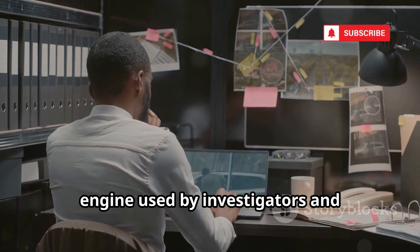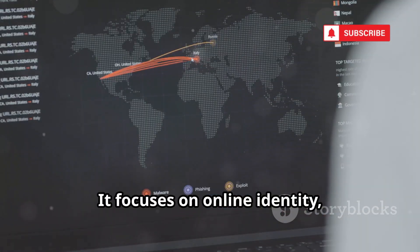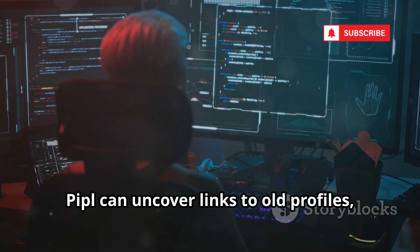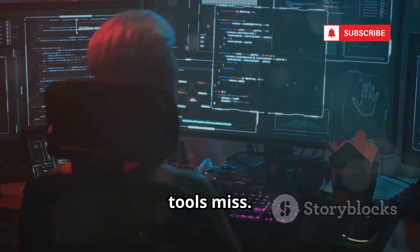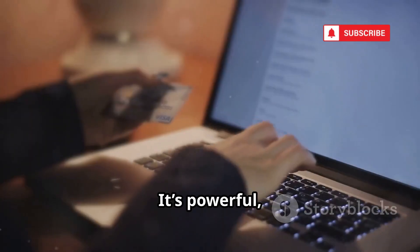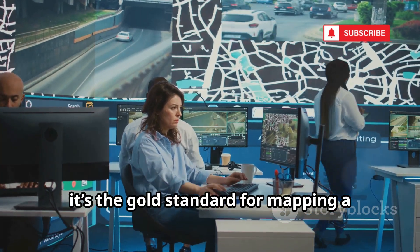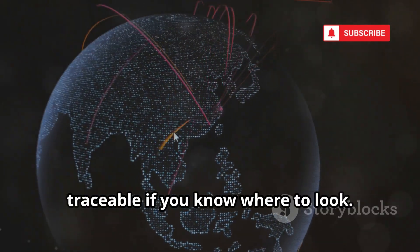Pipple is a professional-grade search engine used by investigators and businesses to verify identities worldwide. It focuses on online identity, connecting phone numbers to social media handles, emails, usernames, and more — even crawling the deep web. Pipple can uncover links to old profiles, niche forums, and obscure online footprints that other tools miss, resulting in a detailed timeline of someone's digital presence. It's powerful but not cheap — subscription-based and aimed at professionals. For OSINT, it's the gold standard for mapping a phone number to an online identity, showing just how much of our lives is traceable if you know where to look.